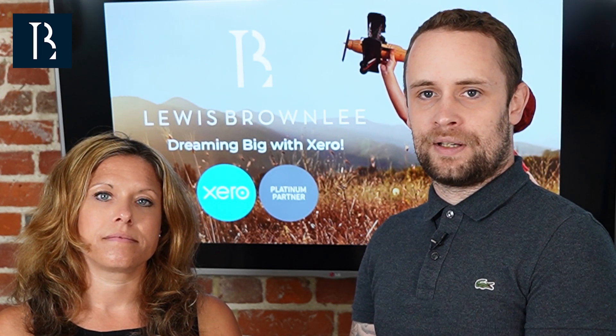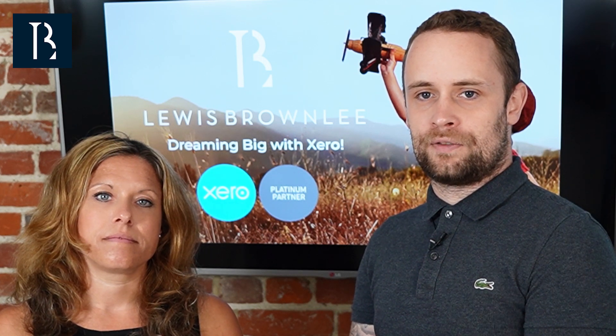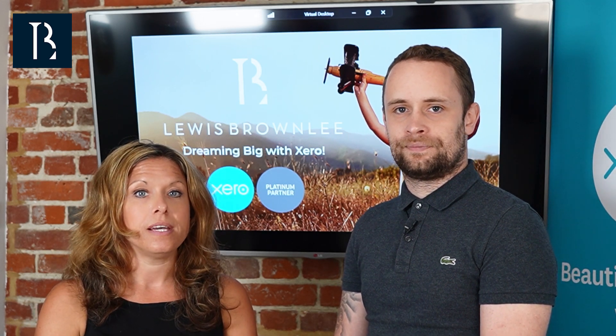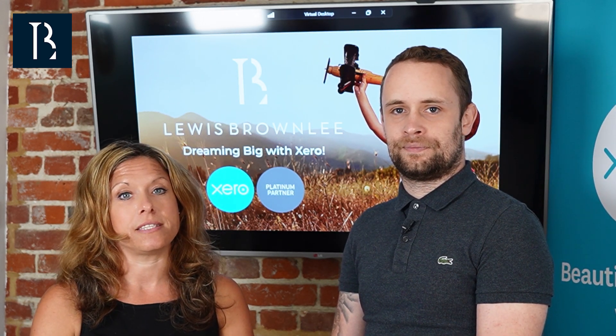Please note that this is a brief overview of the relief and you will need to speak to an advisor to navigate this complex area to fully maximise this relief. Thank you for that, Lewis. An important planning point to note is that if the availability of agricultural property relief is in any doubt, you will want to ensure that you do then qualify for business property relief. This is covered in more detail in our next video.